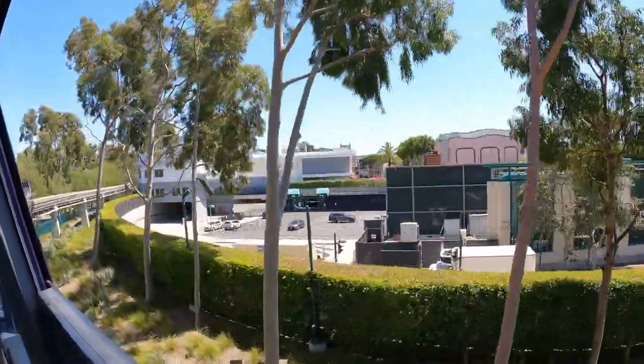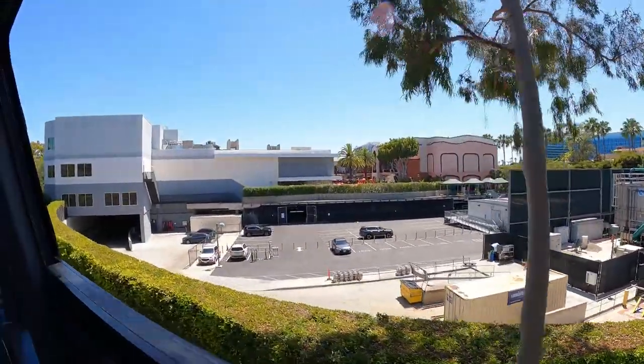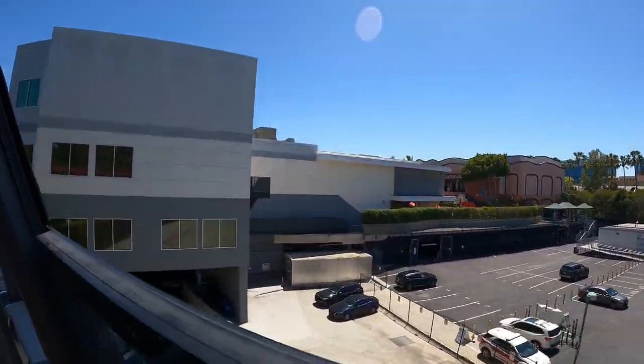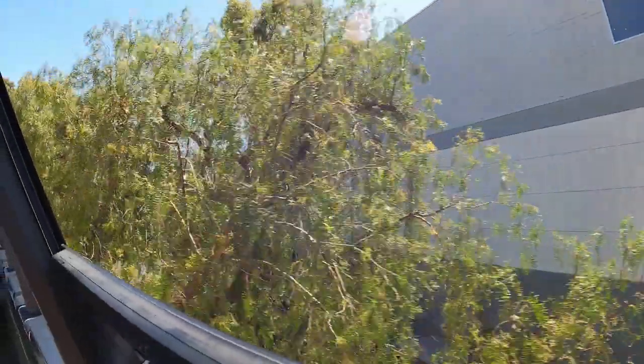Welcome aboard. For your safety, stay seated. Keep your hands, arms, feet and legs inside the cabin. Please be seated. Thank you.